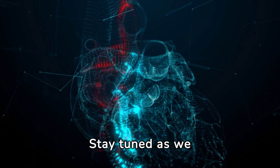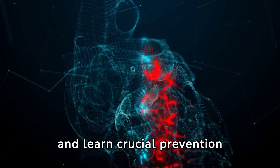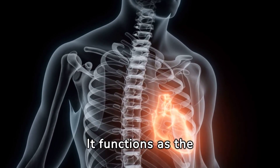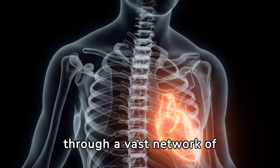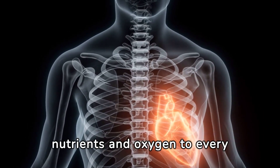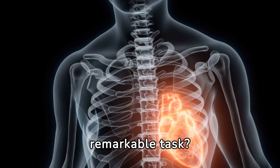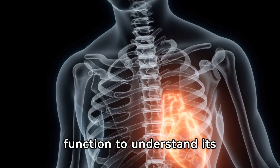Stay tuned as we explore the world of heart health, understand heart disease, and learn crucial prevention tips. The heart, a muscular organ roughly the size of a fist, sits in the chest's left side. It functions as the centerpiece of the circulatory system, pumping blood through a vast network of arteries and veins. This blood flow carries essential nutrients and oxygen to every part of our body, while removing unwanted carbon dioxide and wastes. Let's delve into the heart's structure and function to understand its pivotal role in our health.